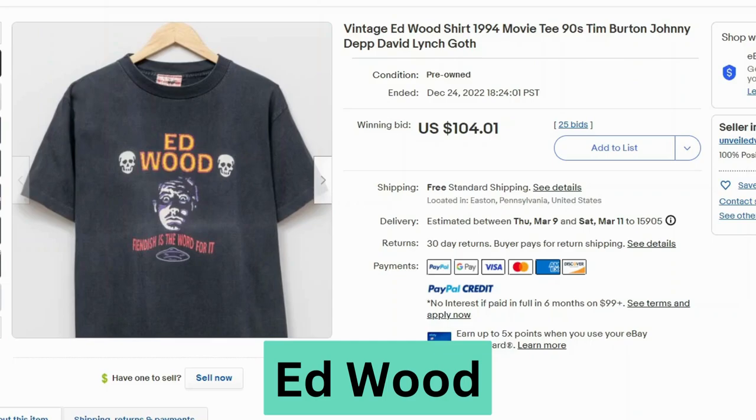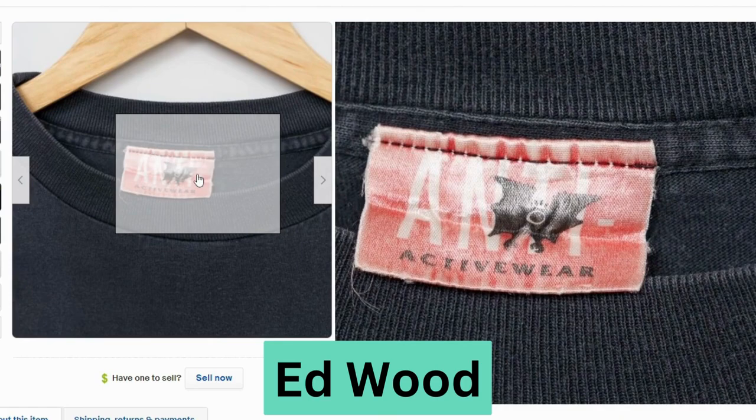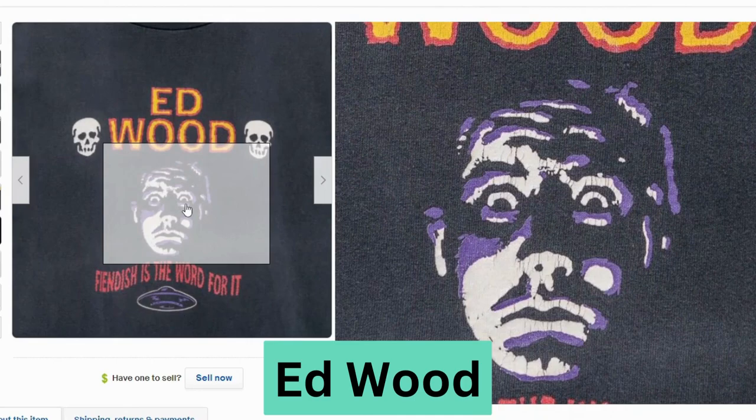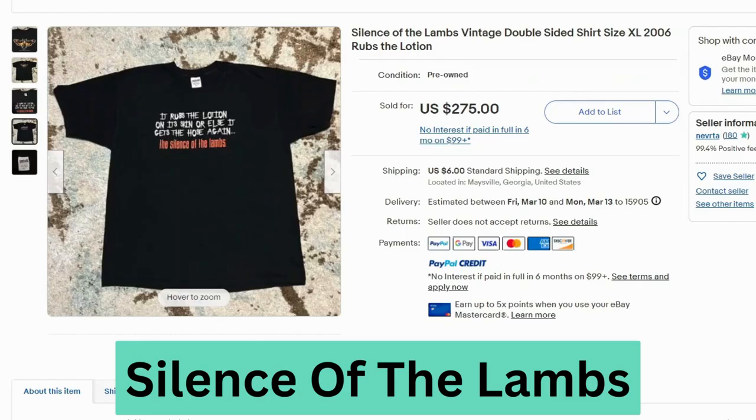I haven't actually seen this movie. This is Ed Wood from 1994 — a Tim Burton, Johnny Depp film. This sold at auction for $104, free shipping. It says 'fiendish is the word for it.' Here's a close-up of the label — I think this says anti-active wear, there's a little bat on there. This graphic is definitely cracked in the face, you can see all the markings. But that definitely shouldn't stop you — even vintage t-shirts with holes and cracking will sell at higher prices, depending on how rare they are. So always check the comps.